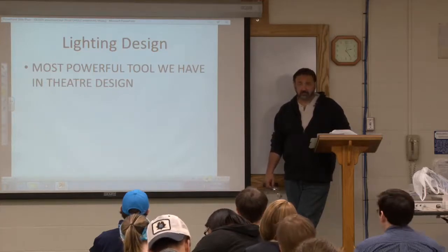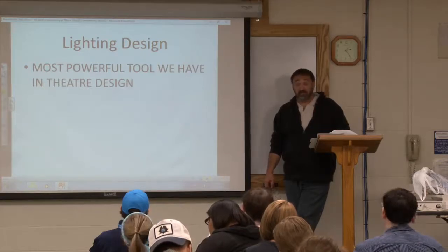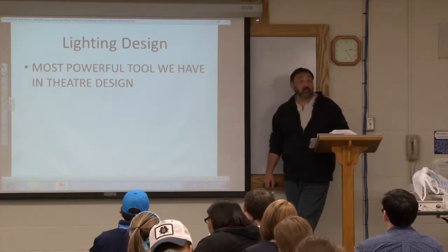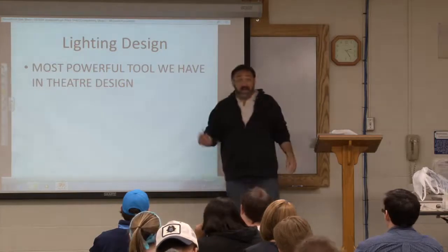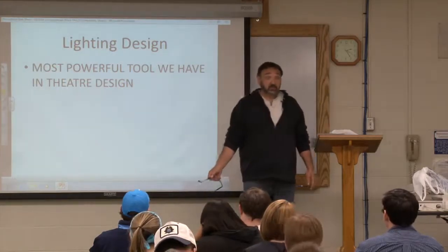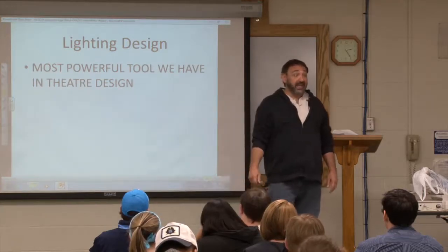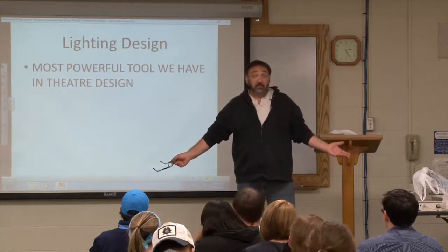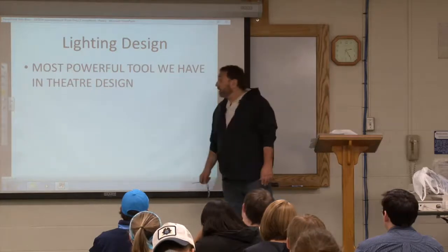Lighting can set the mood a whole lot better than some set. It can set mood. But there's a more basic reason: you have to be able to see. I can build a beautiful set with no light on it, I can have beautiful costumes with no light on it, and we can't see it — we don't have a play. Without lights, there is no show.